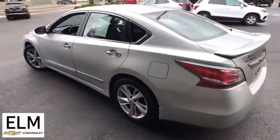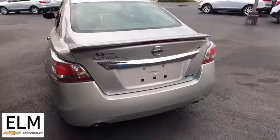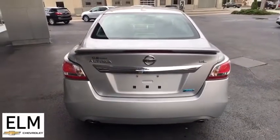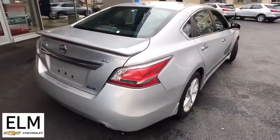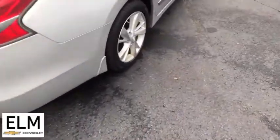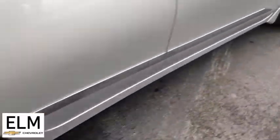This vehicle has less than 90,000 miles. Here are some of this vehicle's great options: traction control, dual airbags, alloy wheels, power steering, four-wheel disc brakes, center armrest, rear window defroster, power windows, electronic stability control, CD player, security system.